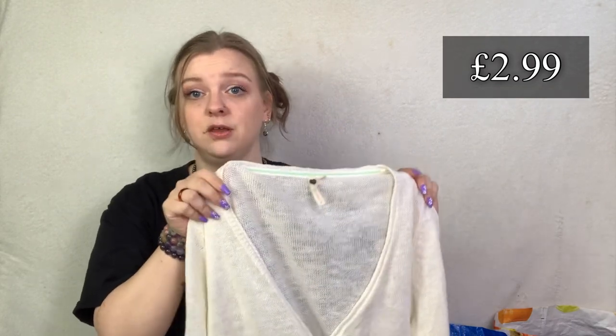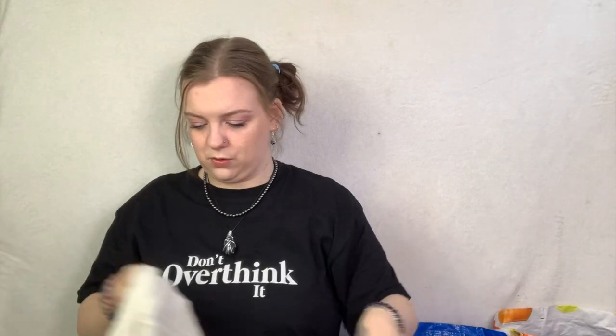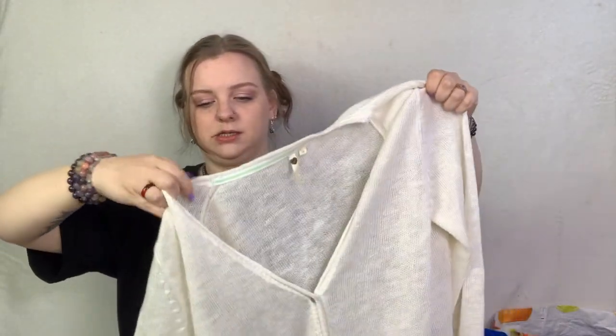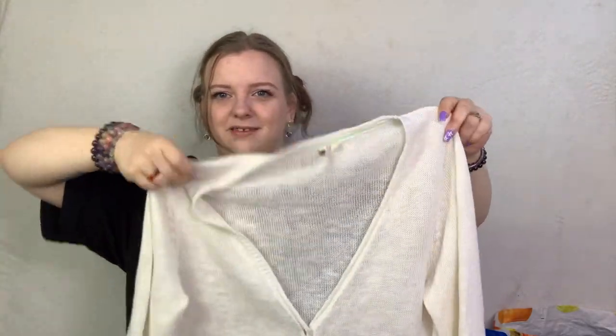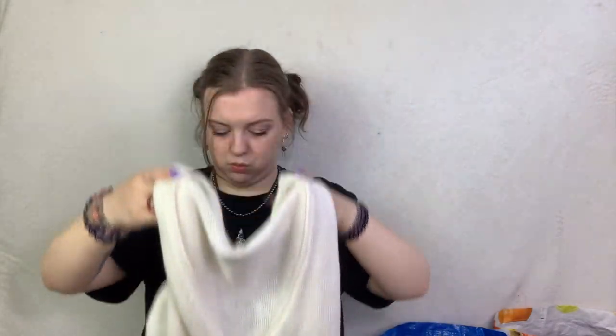First up is a White Stuff cardigan. I'll pick up White Stuff especially if the material content is good, and I think this is linen and cotton - really nice lightweight one for the summer. It's in a size 16. I'll probably list that for around £20 to £22 and hope to get about that for it.